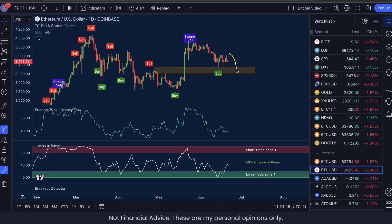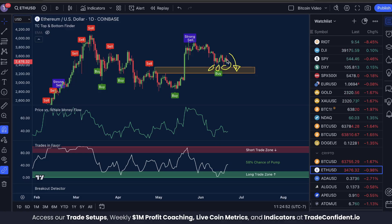Ethereum is moving back towards the bounce zone, and this could present another fantastic opportunity to buy into Ethereum before we see any crazy moves back to the upside. And spoiler alert, we're looking for a 17% pump to come over the next few weeks.